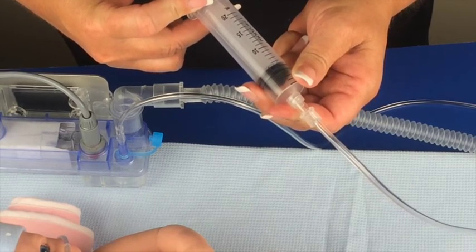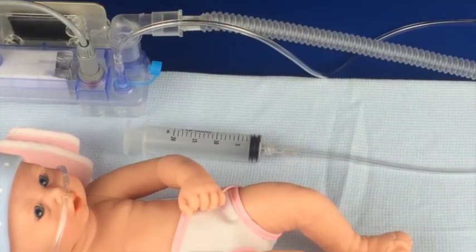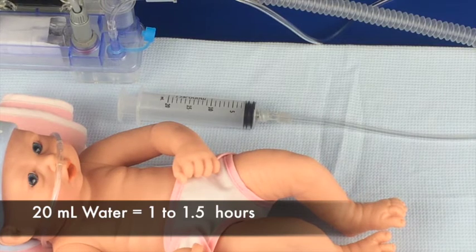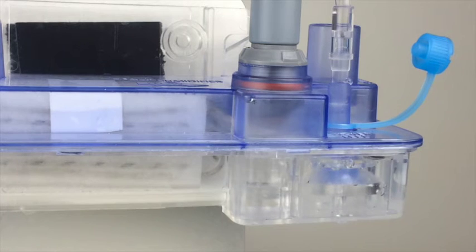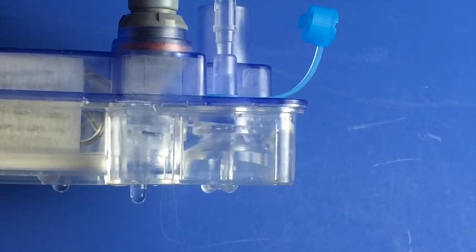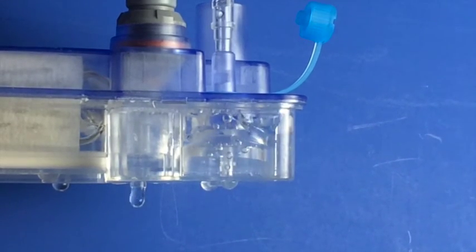Leave the syringe attached to the tubing for use later if a water refill is needed. This 20 milliliters of water will supply the needs of the lava bed cartridge for 1 to 1.5 hours. Add more water as needed using the tubing and syringe setup. If too much water is supplied to the lava bed cartridge, the cartridge incorporates a safety drain, and excess water will drip out of the bottom of the cartridge.